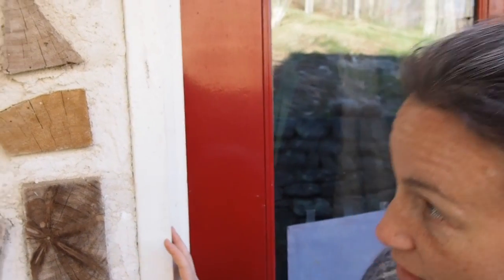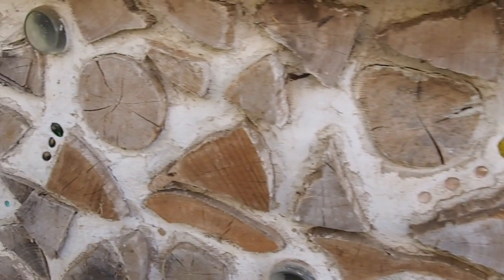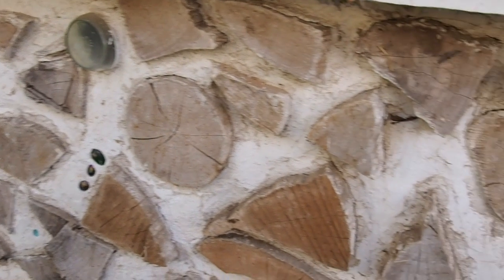We also put some things in the lime putty occasionally — little nuggets of glass. There are some here and here, and inside I think we have some amethyst and some other stones. We tried to make it pretty.